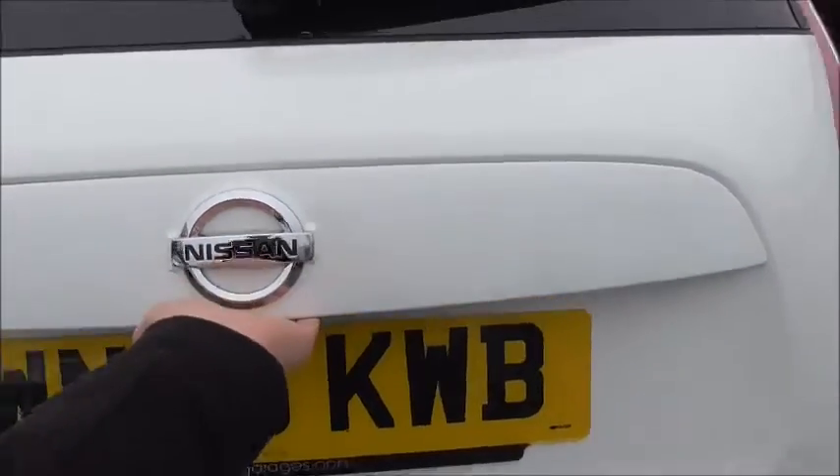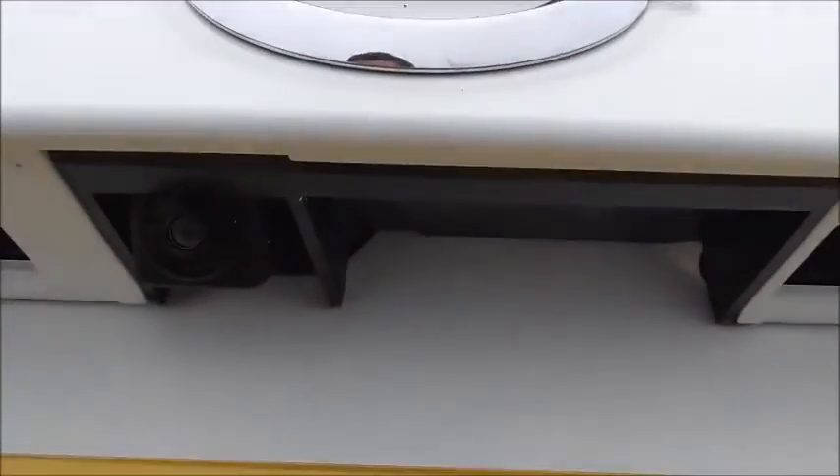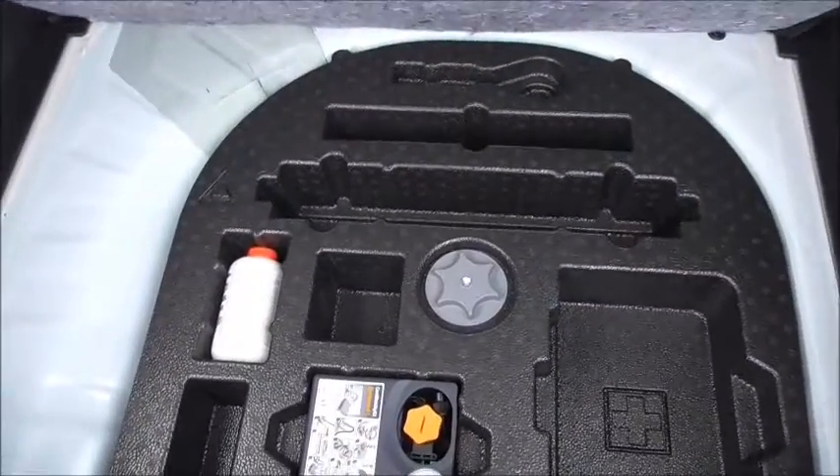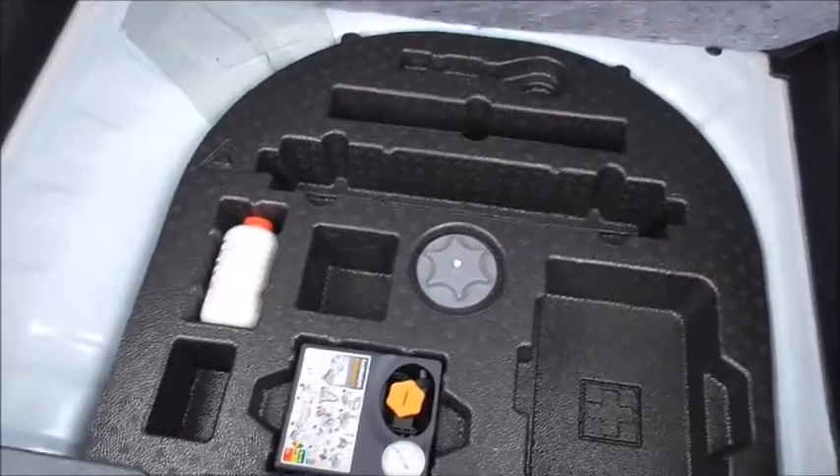Take a look into the boot. This vehicle does have a reversing camera — I'll show you how that works a little further on. It's a nice size boot with 60-40 split rear seats, which means you can fold them down for extra storage space if you need it. And here we have more storage. Lifting this area up, we have a tyre repair kit and all the necessary kit for taking the wheels off.